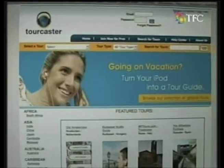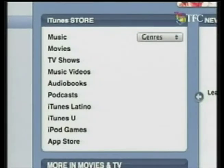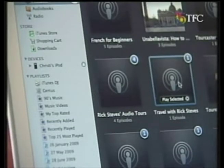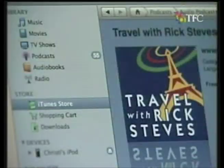You can also look for free travel podcasts on tourcaster.com or through services like iTunes. Search for free travel podcasts in the iTunes store, then drag the audio tours or even language lessons onto your MP3 player. And presto, you get free travel guides at your fingertips.